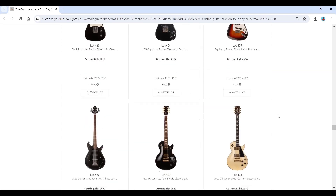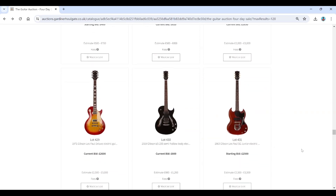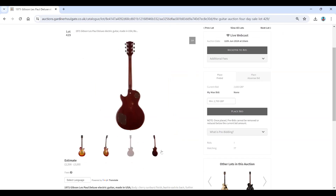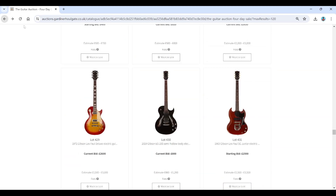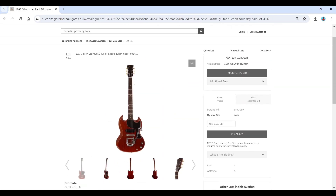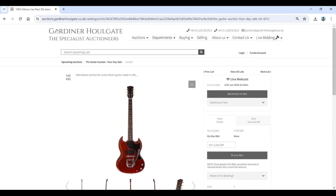Moving on to Gibson — a Gibson Grabber Bass from 2012, a Studio Custom, and a 1971 Gibson Les Paul Deluxe with those mini humbucker-type pickups, estimated at two and a half to three thousand. There's also a 2019 reissue of the 1963 Gibson Les Paul SG Junior — quite nice, body in cherry finish.